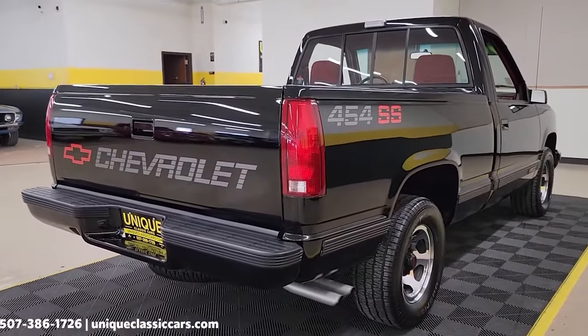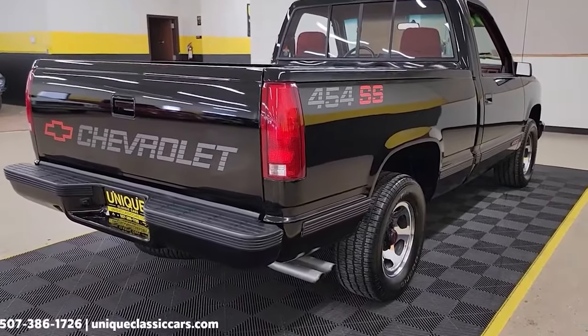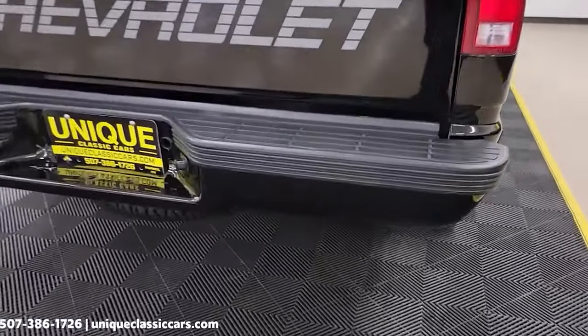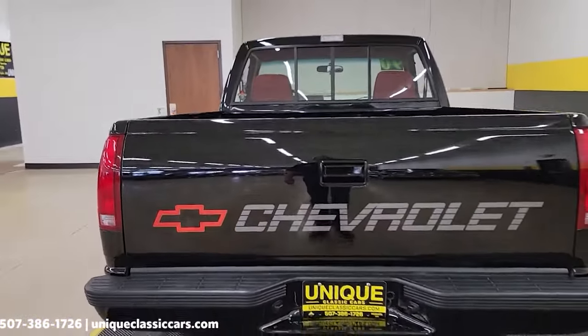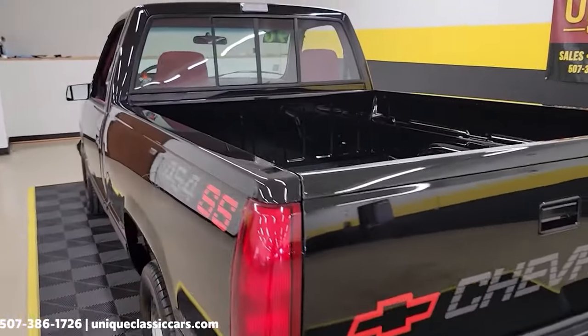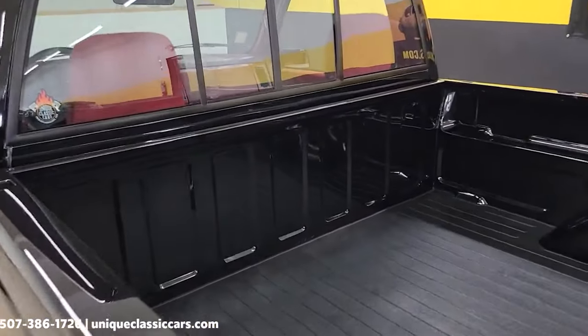However, its legacy has endured, and it remains a popular choice among collectors and performance truck enthusiasts. The idea of bringing back the 454SS is an exciting one, especially in today's market, where performance trucks have gained significant popularity. By reviving the 454SS, Chevrolet could once again capture the hearts of performance enthusiasts and truck lovers.